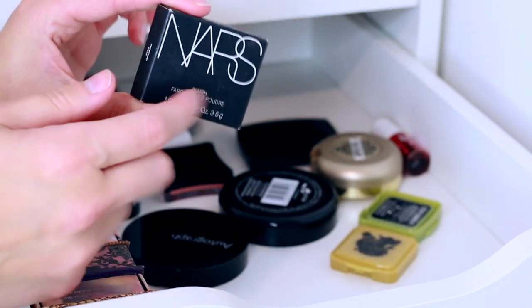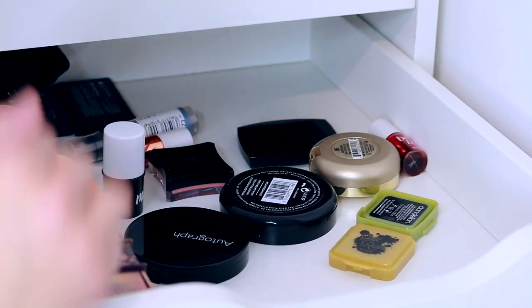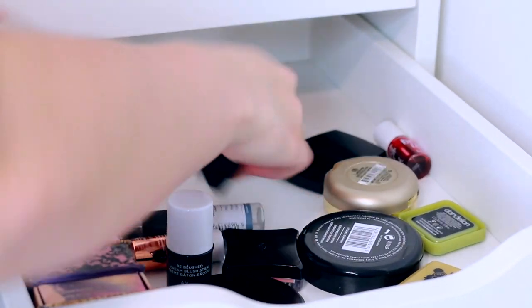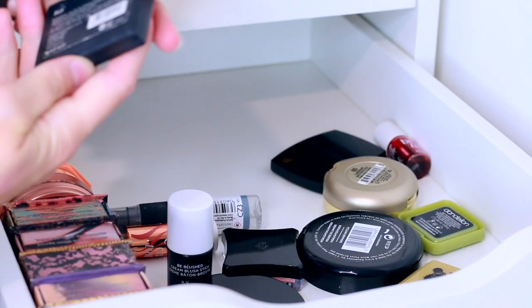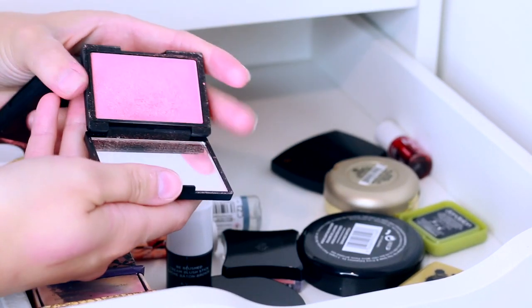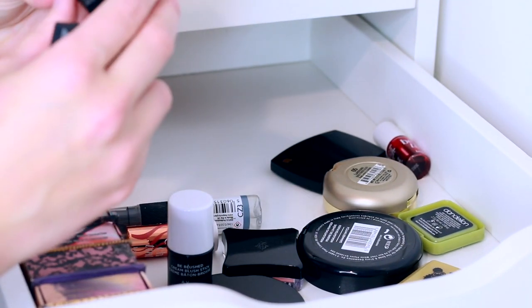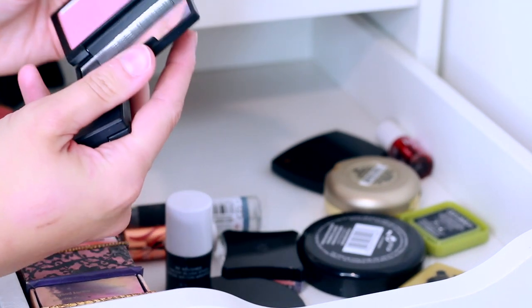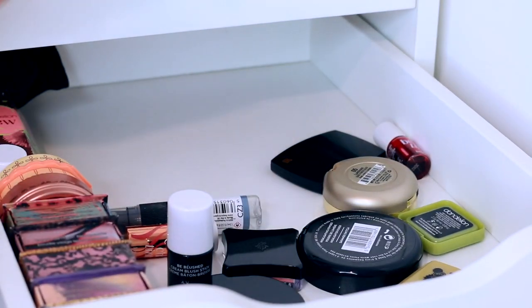I've got the NARS blusher in the shade Orgasm, which I'm going to sell because I haven't used it and I think I have it in my other section anyway. Then there are some little Sleek mini ones — everyone used to have these. There's the shade Rose Gold, which is meant to be a dupe for NARS Orgasm, so I'll keep that for a dupe video. There's also the Aqua Collection in Mirrored Pink — I've never tried that and I can't imagine it working on my skin tone, but we'll see.